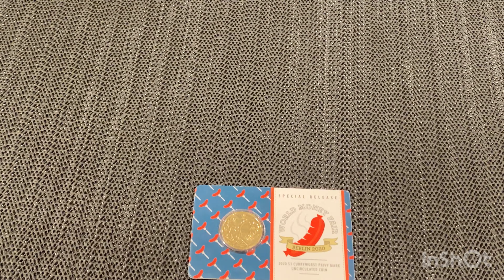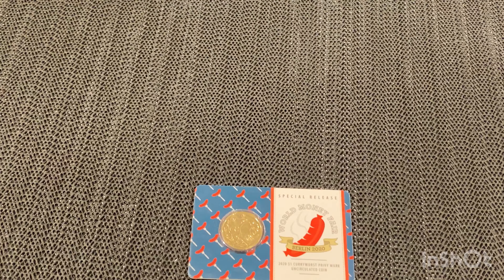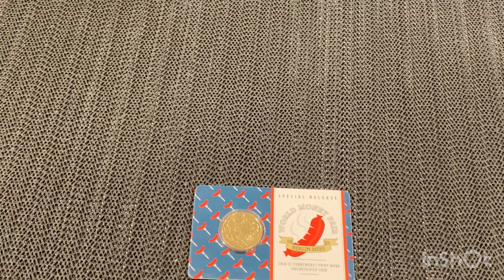Hey guys, it's David here from Coinspot. Welcome to the channel. If it's your first time here, a big warm welcome. If you're a returning subscriber or a returning viewer, a big welcome back. At the end of this video, if you find it interesting, you can give us a big thumbs up. Drop your comments down below — I'll answer all your comments. And please subscribe. That'll really help my channel grow and put a smile on my face.